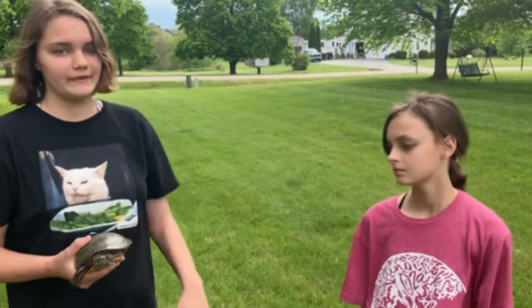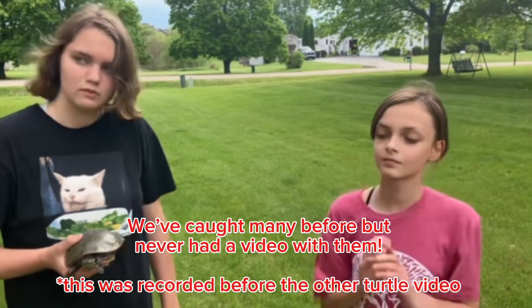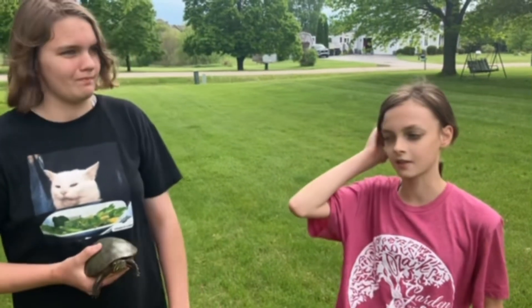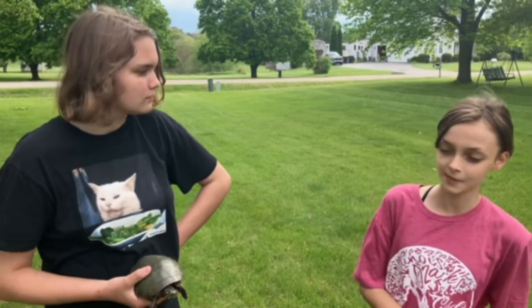This is our first nature video with a turtle — that's just how hard they are to catch. We're probably going to have a bunch more nature videos coming up now that summer is starting and it's the end of spring. School's gonna be ending for us soon, so be on the lookout for more content.